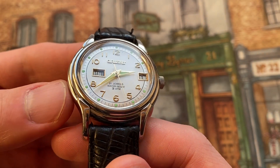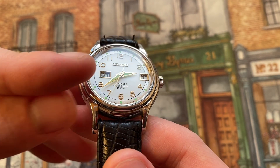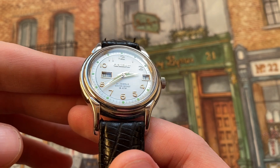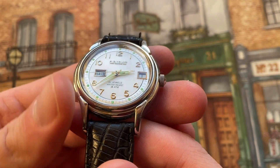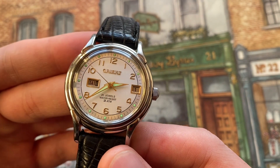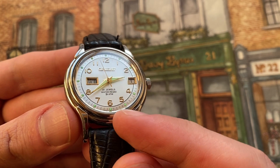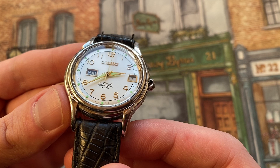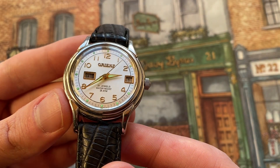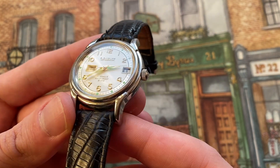You have the split day-date, and you can also see a number next to it showing the day of the week — six indicating Saturday, which is today, then tomorrow will be seven, and then one will be Monday. The date is right at the three o'clock position. Along the outer part of the numerals, there's also a lume application, as well as on the hands, and they actually work quite well — they light up at night.